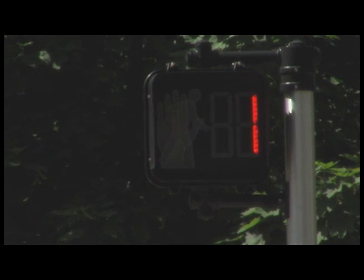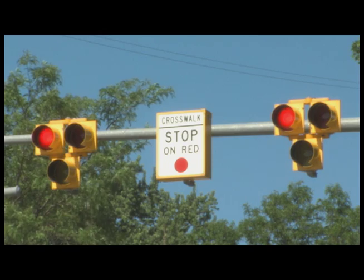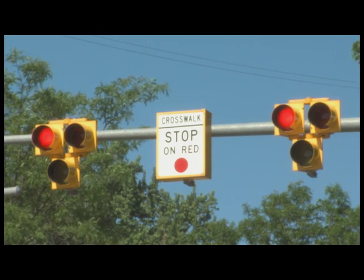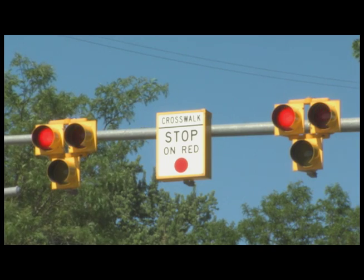After the walk time expires, the signal will change to a flashing red. If the signal is flashing alternating red, and all pedestrians have successfully crossed, motorists may proceed with caution.